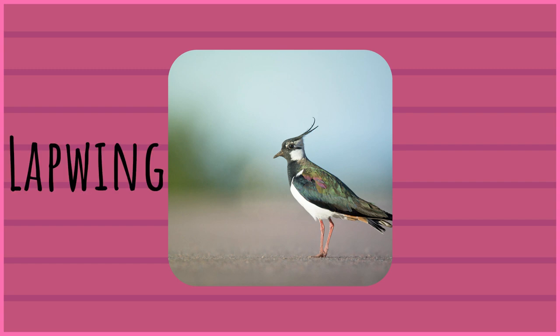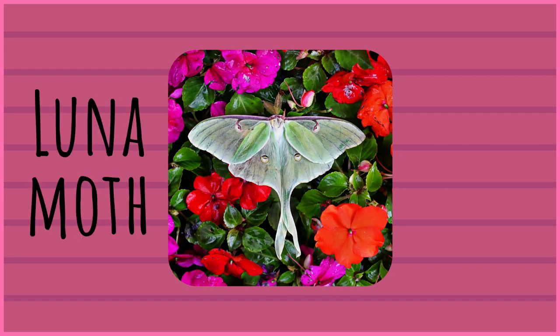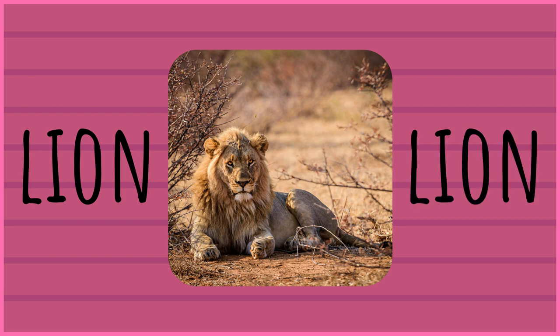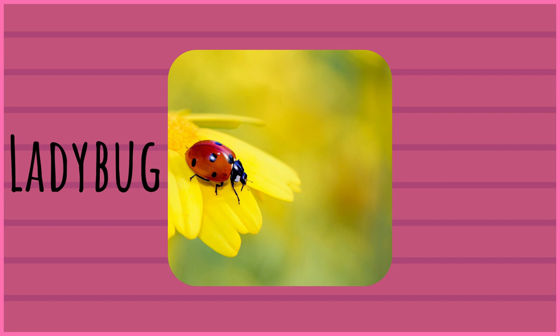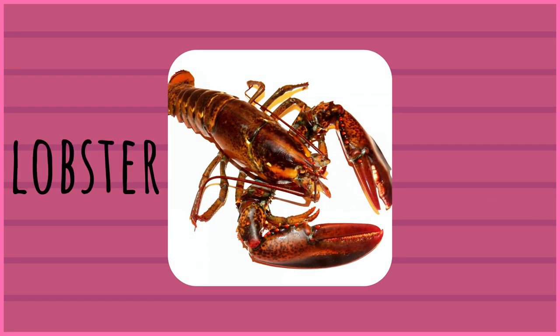Lapwing. Lapwing. Luna Moth. Luna Moth. Lion. Lion. Lyrebird. Lyrebird. Ladybug. Ladybug. Lobster. Lobster.